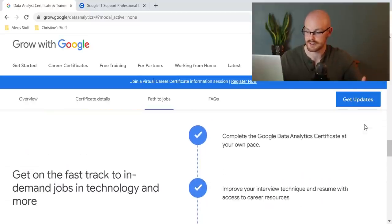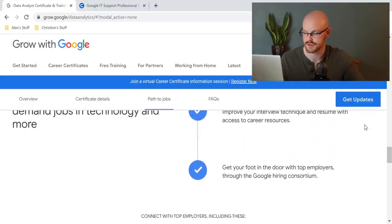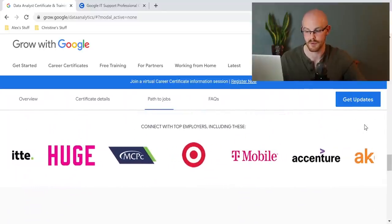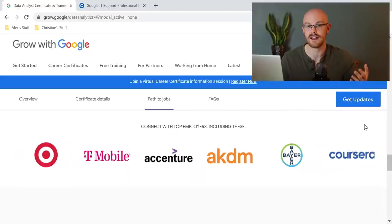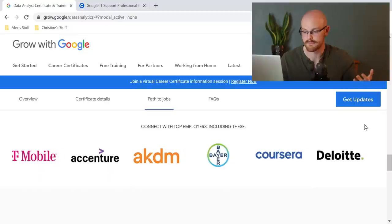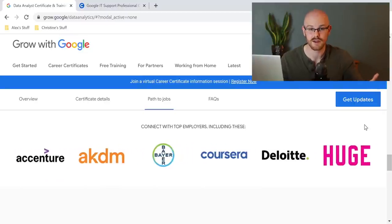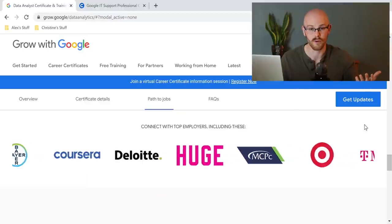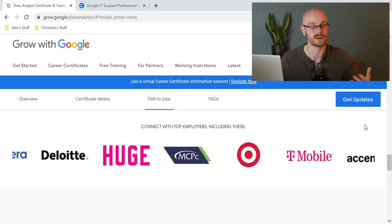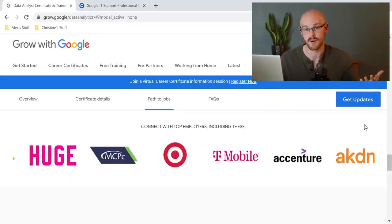This next part mentions: get your foot in the door with top employers through the Google Hiring Consortium. I don't know exactly what that means — I've never taken a Google certificate through Coursera. Here are some of the top employers you might get connected with: places like Target, T-Mobile, Bayer, Coursera, Deloitte — some large companies they're going to have some type of connection with. I don't think they're promising you a job by any means, but maybe they'll get you a connection or an interview. If they were to set you up with an interview, that could be a really big perk of doing the certificate.